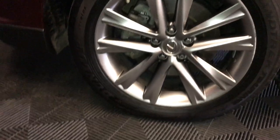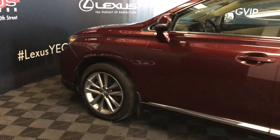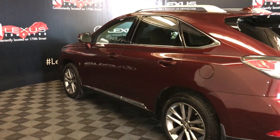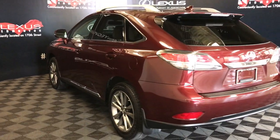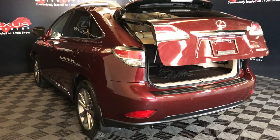19-inch wheels with wheel locks. Keyless entry with smart access and key lock prevention. Aftermarket remote engine start. Silver roof rails. Rear roof spoiler. Tucked underneath is a rear window wiper. Backup sensors and remote trunk release.